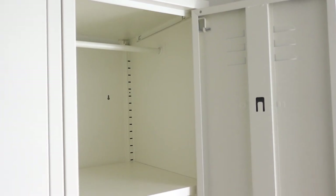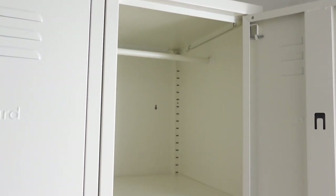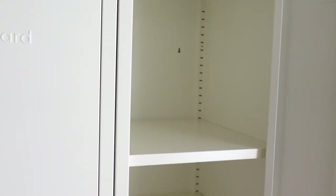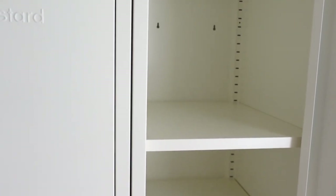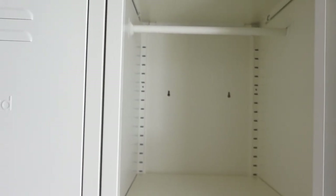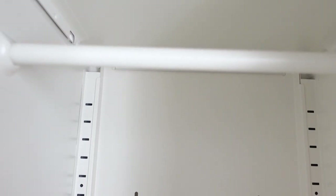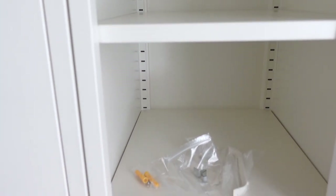I opened one of the lockers so you can see what they look like on the inside. They come with hanging rails, so if you wanted to use the locker as an additional wardrobe you absolutely could — you'd just need to remove the shelves. The lockers come with four shelves that you can place at different heights depending on what you want to store. It's super cool that it comes with four shelves and a hanging rail, giving you versatility in how you use the storage space. You get a decent amount of depth as well.